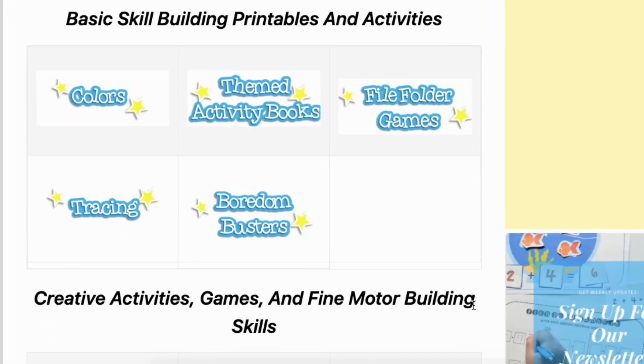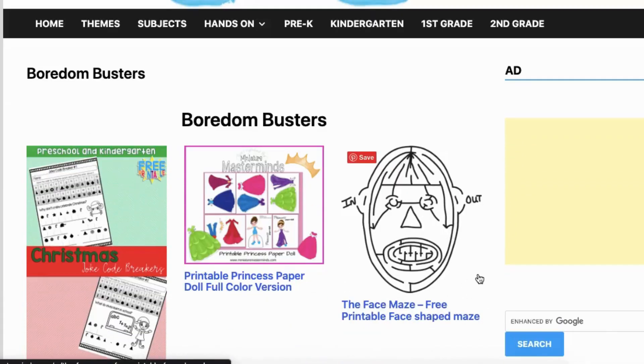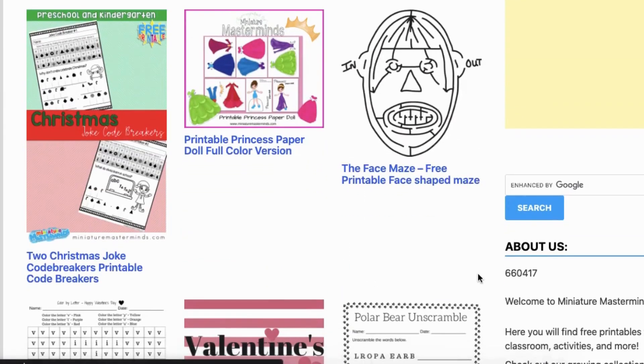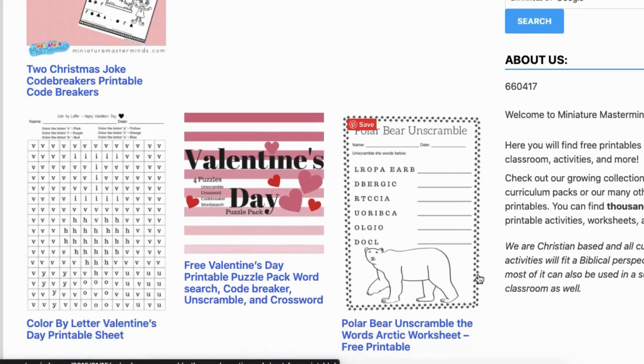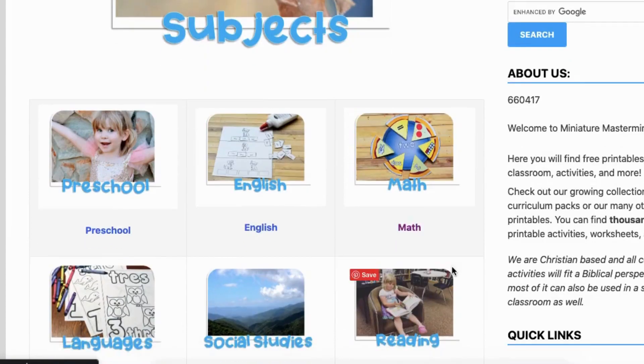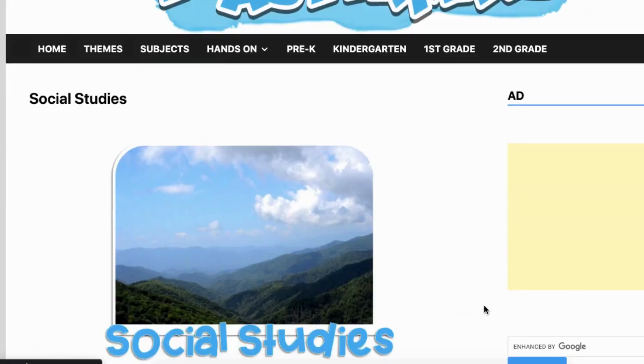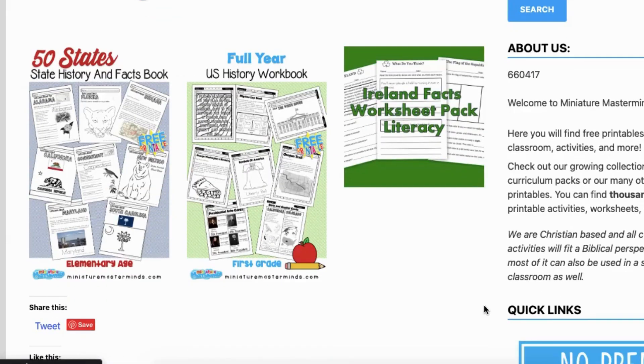They have subjects that range from social studies, health, and language arts to math. They also have items where they focus on certain specific topics, like counting and sequencing. They have file folder games, and they have what they call boredom busters, which are really cool — so you have mazes, word searches, and just random worksheets to bust boredom. There are many different subjects offered on this website.